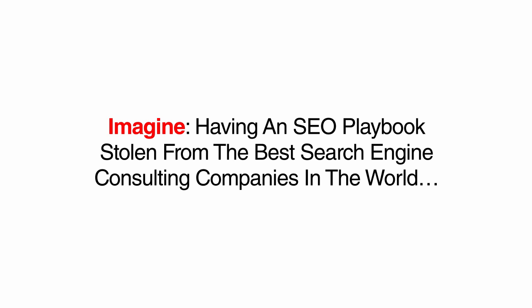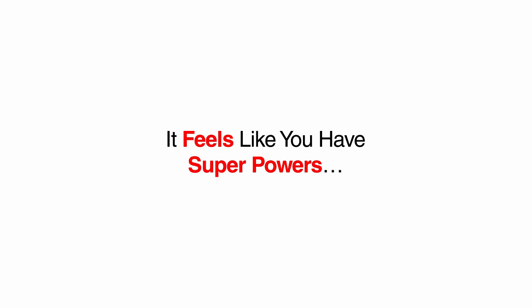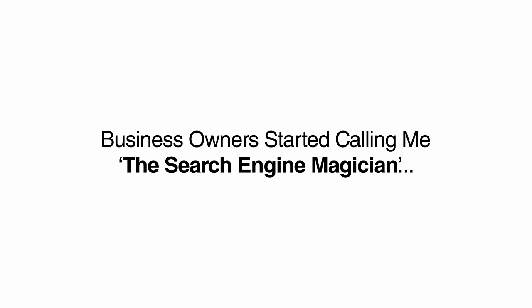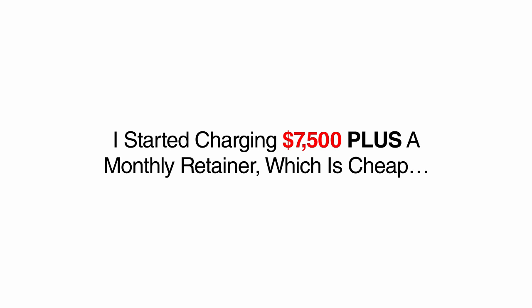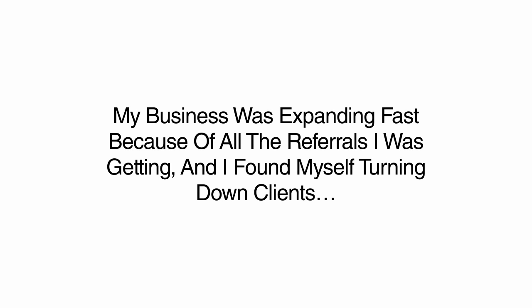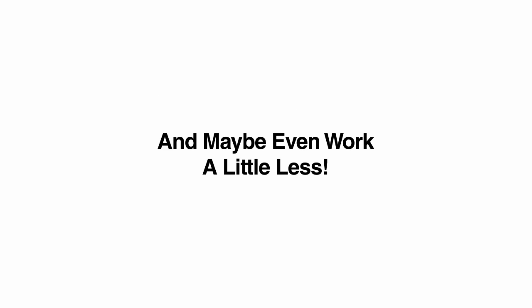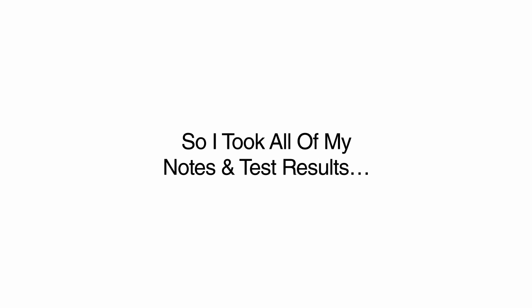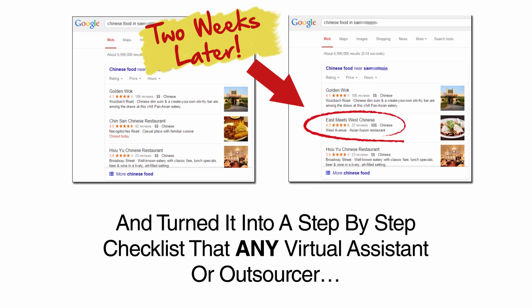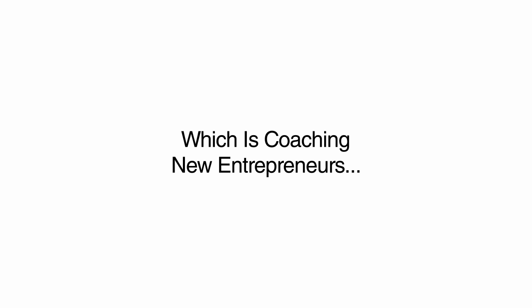Imagine having an SEO playbook stolen from the best search engine consulting companies in the world that you can apply to any business and shoot their listing to the top of Google on demand. Business owners started calling me the search engine magician. I started charging $7,500 plus a monthly retainer. My business was expanding fast because of all the referrals I was getting, and I found myself turning down clients because I simply couldn't keep up. I knew I had to train workers on this method, so I took all of my notes and test results and turned it into a step-by-step checklist that any virtual assistant or outsourcer could follow to rank local business sites on the first page of Google, allowing me to focus on my true passion, which is coaching new entrepreneurs and teaching marketing.